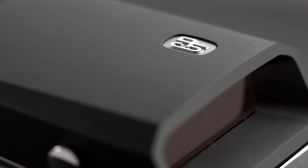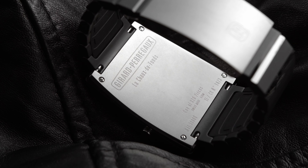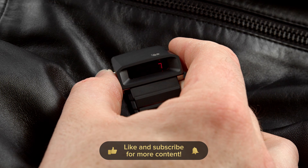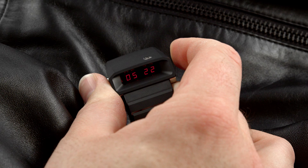Powering this model is the quartz caliber GP03980-1474 — a mouthful. It shows you the hours, minutes, seconds, day, date, month, year, chronograph, second time zone, and last but not least, a secret memo date. Let me guide you through all the functions so if you own one, you don't need to read the manual.